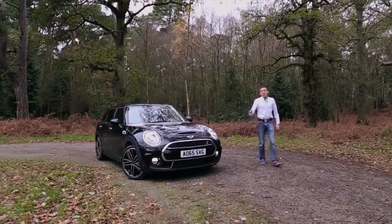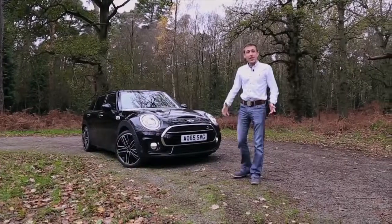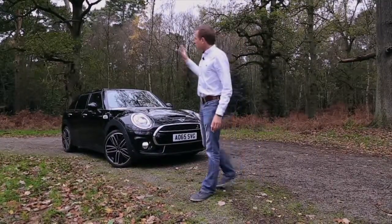Mini is no longer just about the size of the car — it's a statement, a bold statement. It says that you like attention to detail, you like to be different. And I'd argue that this, the Clubman, is one of the boldest cars in the Mini range to date.